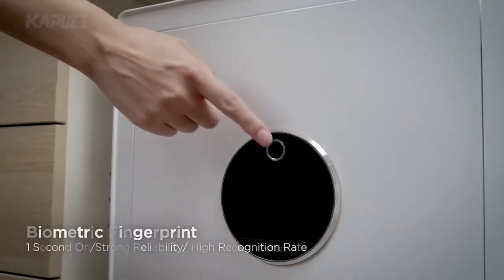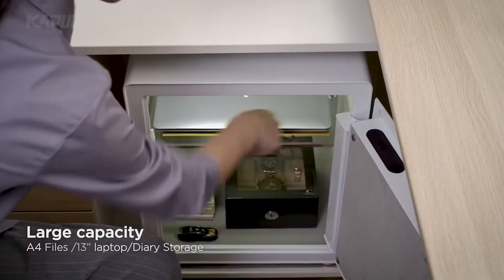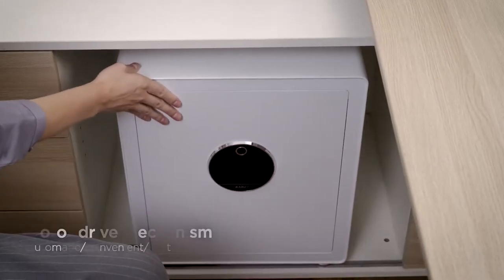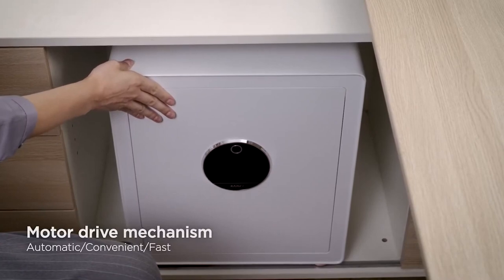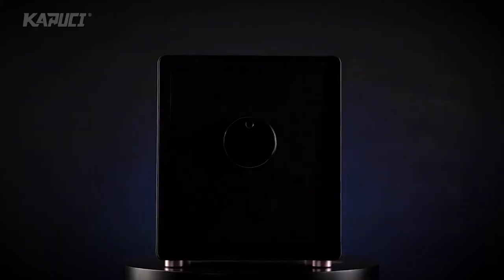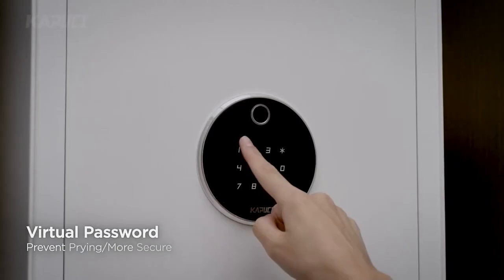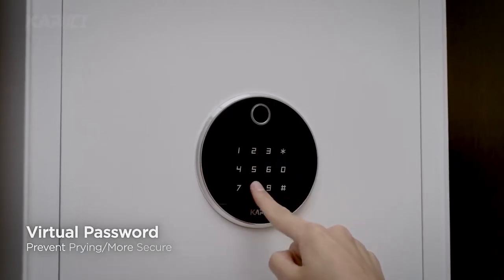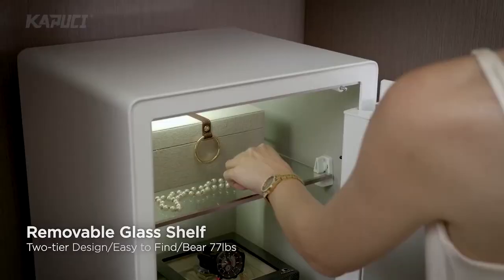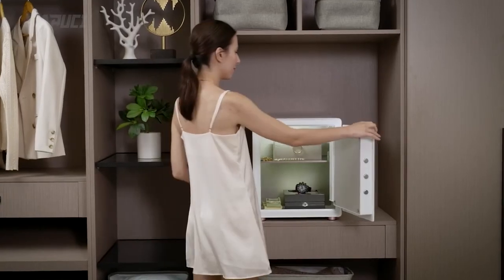Looking for a safe place to keep your valuables? The Kapuji Fingerprint Safe will do the work with biometric fingerprint. With a large capacity, this state-of-the-art safe is perfect for storing your precious belongings. Its motor drive mechanism ensures smooth and noiseless operation. The modern design blends seamlessly with any contemporary setting, making it an elegant addition to your home or office. The virtual password feature allows you to unlock the safe with just a touch of your finger. The closing reminder ensures you'll never forget to secure your valuables.